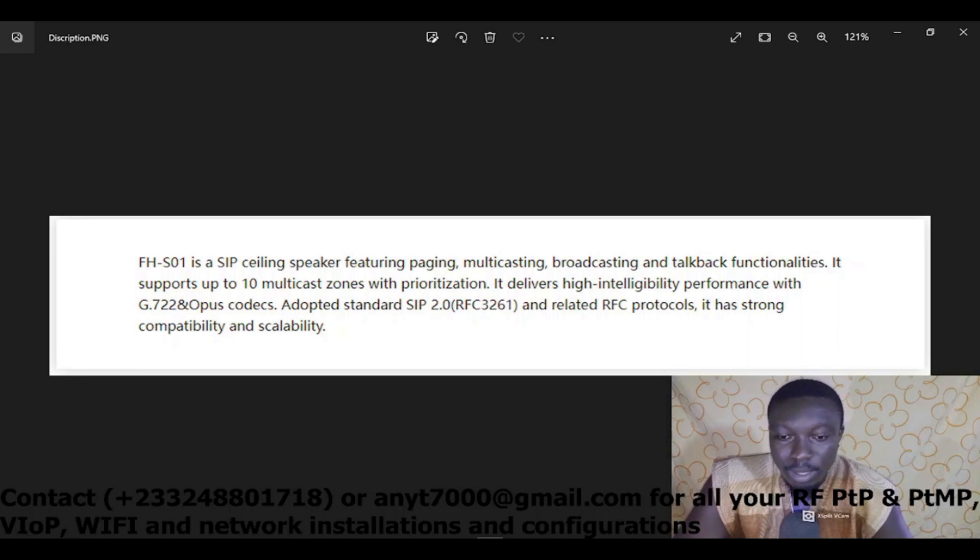It delivers high intelligibility performance with G.722 and Opus codecs — these are sound formats embedded in the device. It adopts standard SIP 2.0, RFC 3261, and related RFC protocols, and has strong capability and scalability. Now I'm going to show you the pictures and its functionalities.